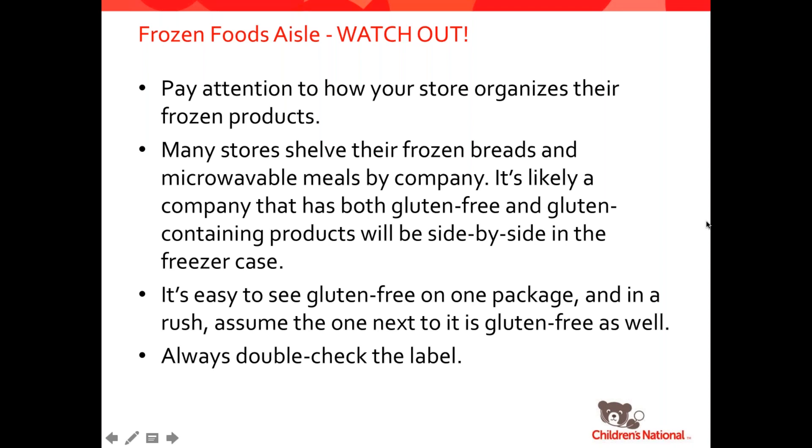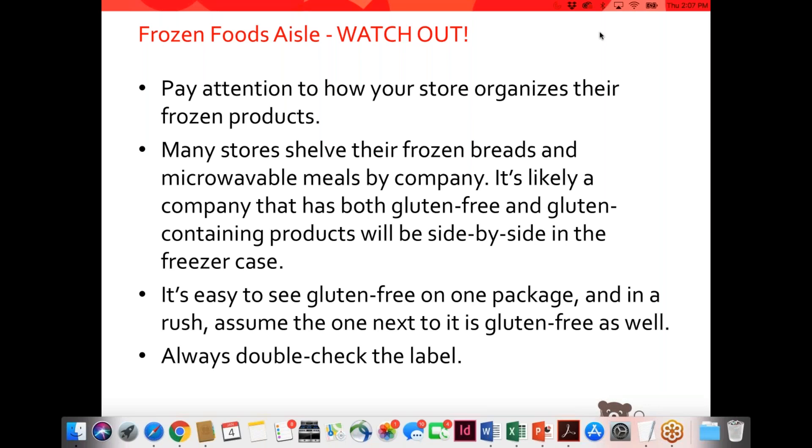Do Breyer's ice creams stay labeled as gluten-free? It depends. I have gone to the Breyer's website and they very easily identify the ice creams that are gluten-free. So if you don't see it on the package, just pull up the Breyer's website from any smartphone and there's a list on their site.